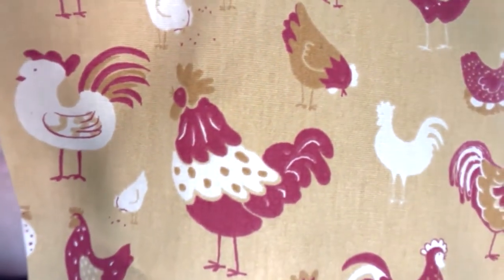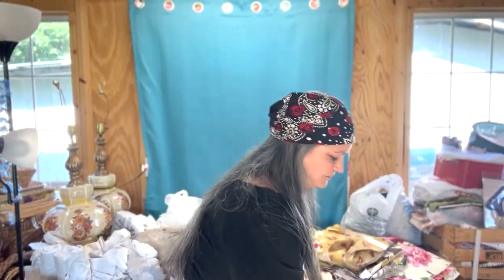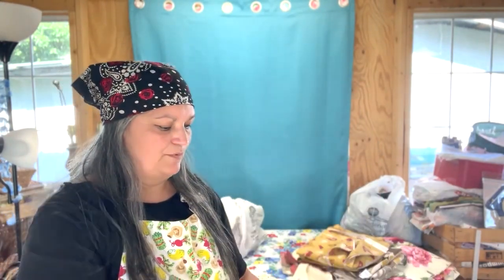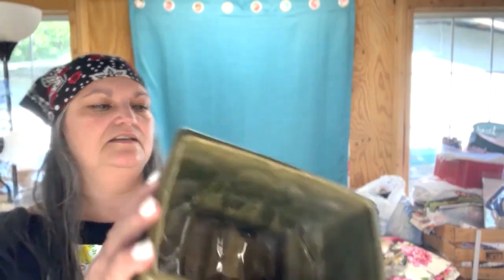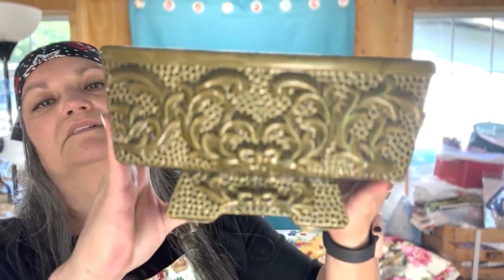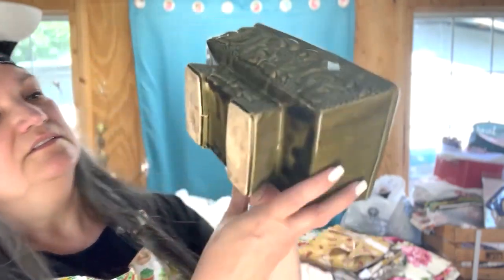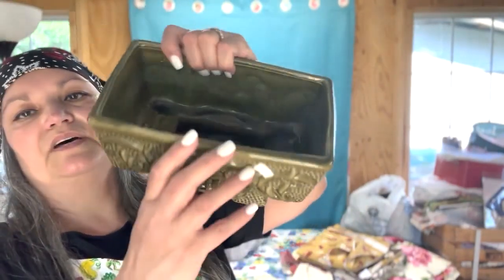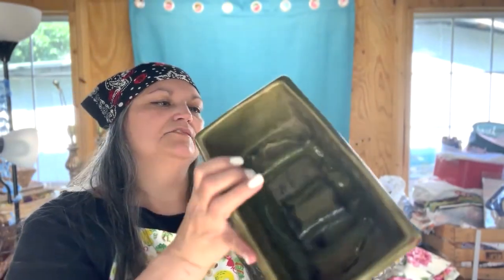This is probably a planter. $3.99. Lovely vintage green color. Not marked, but who knows — maybe Shawnee.